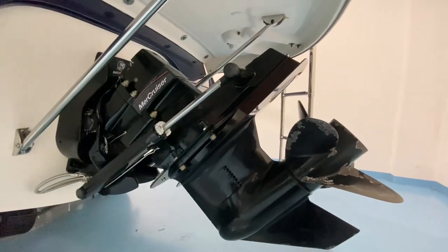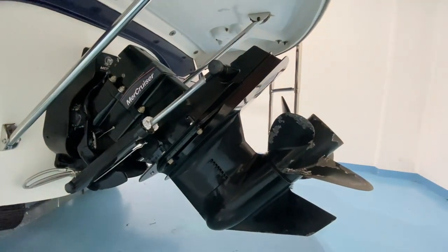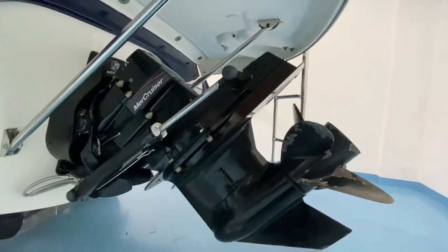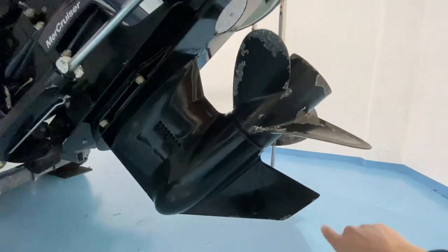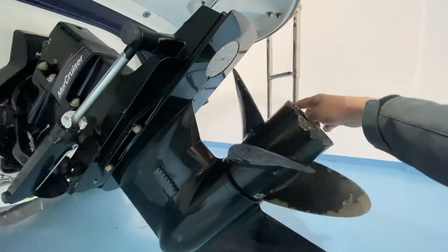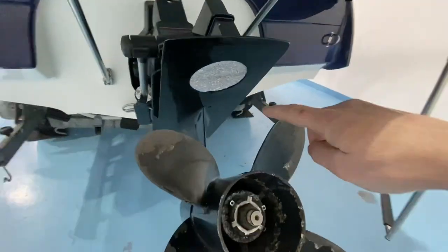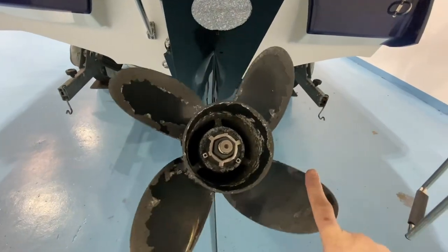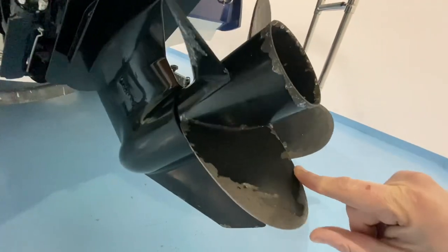The engine is a MerCruiser 4.3 litre V6 matched up to this Alpha 1 sterndrive leg, all in original condition — original paint finish, no lumps or anything out of the skeg. The propeller is in pretty good shape, no dings on the blades, all in good condition. It's a four-blade prop, which is a big improvement for water sports use, and it's a 20-inch pitch.